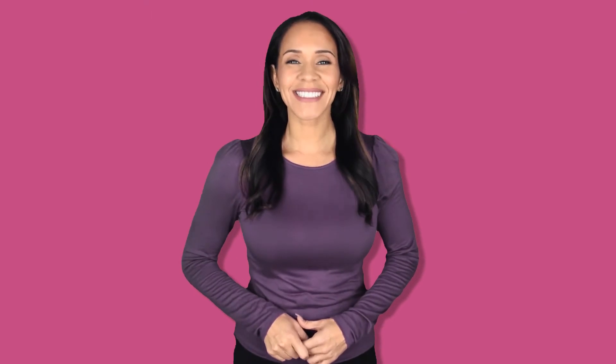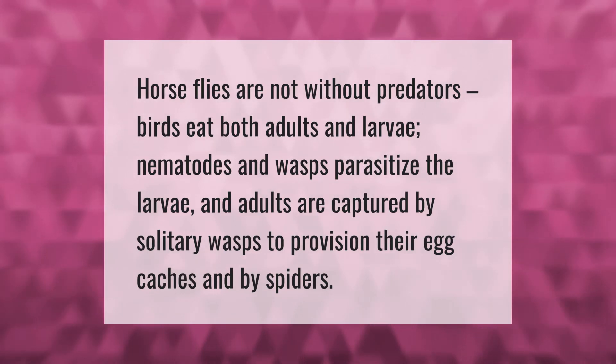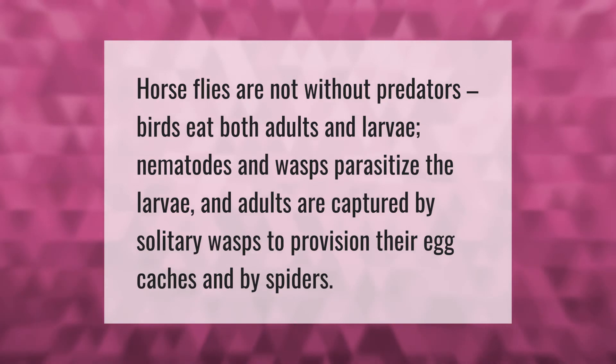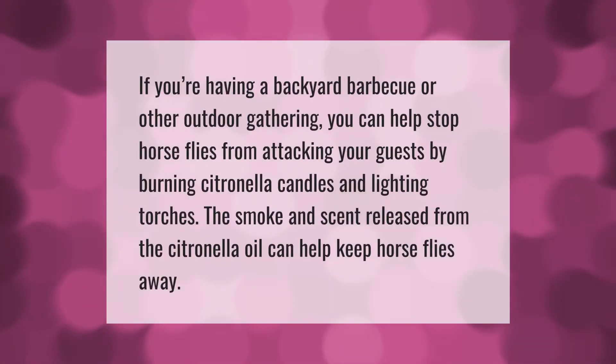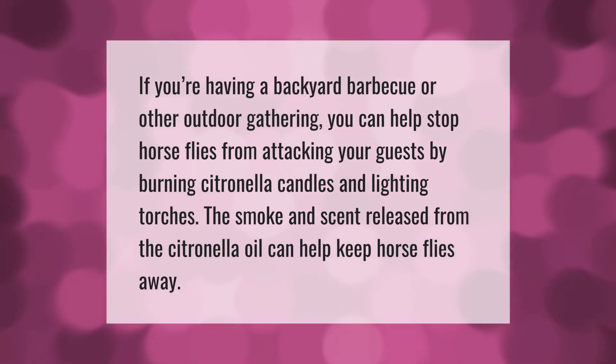Horseflies are not without predators. Birds eat both adults and larvae. Nematodes and wasps parasitize the larvae, and adults are captured by solitary wasps to provision their egg caches, and by spiders.